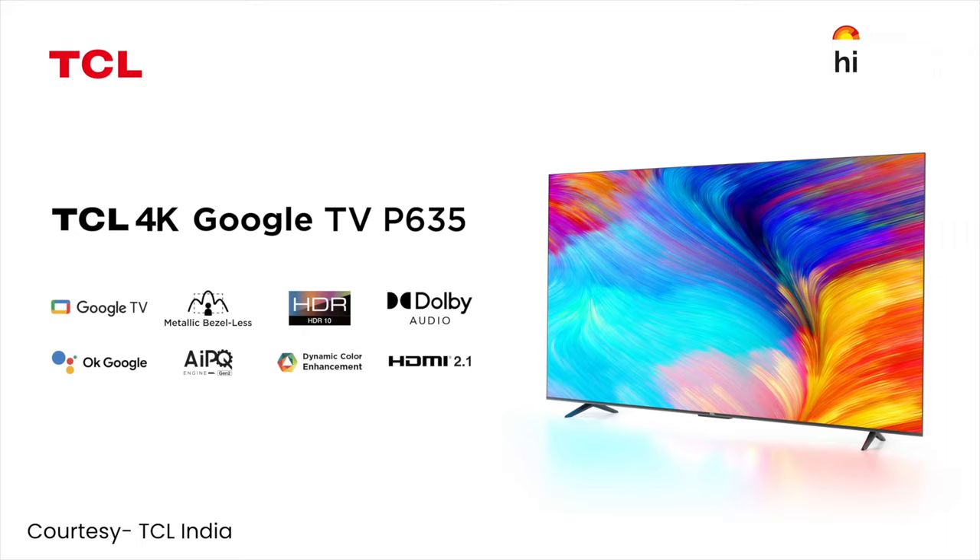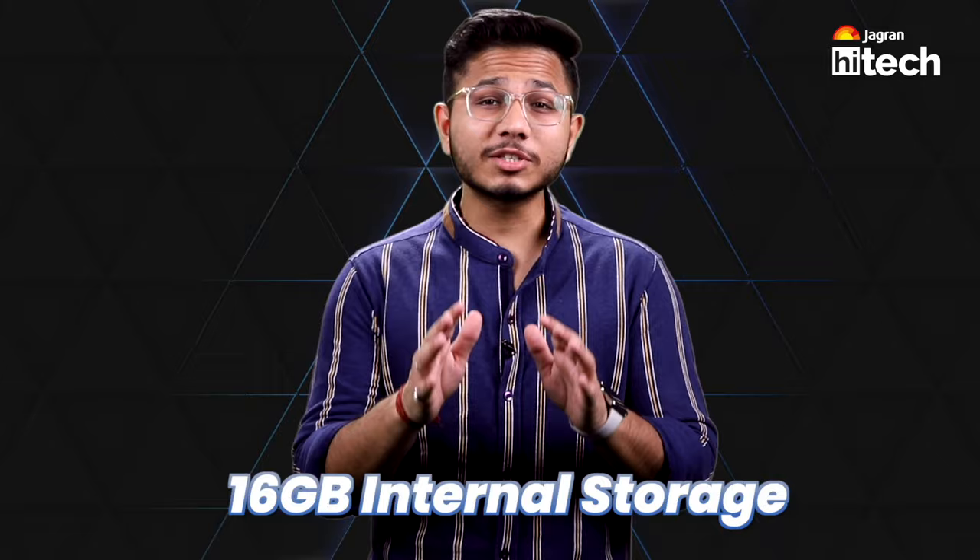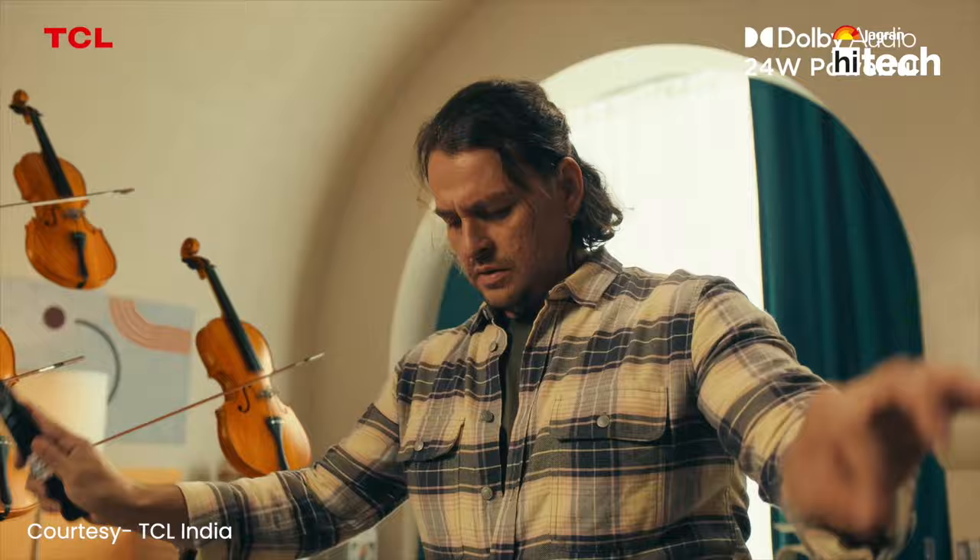This smart TV comes with Google TV OS, and you get 2 GB RAM and 16 GB internal storage. For sound output, you get a big Dolby sound output, and with the smart remote, you get many hot keys.